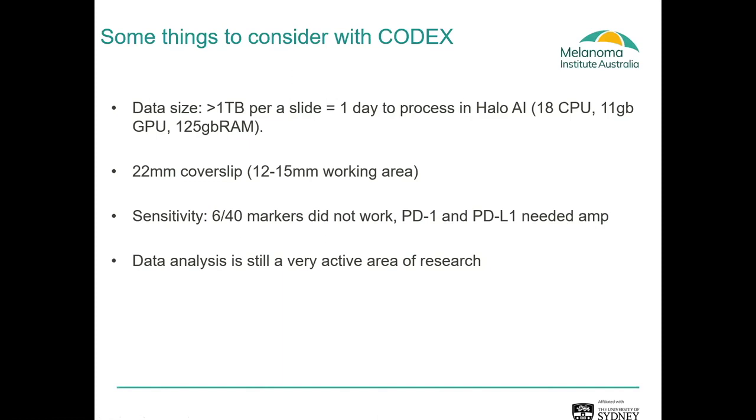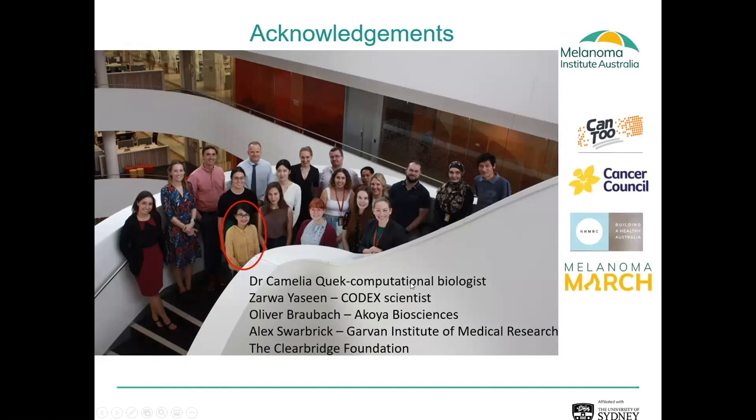Thank you for your time. I'd like to thank Dr. Kamila Kwok, a computational biologist who did a lot of the clustering and downstream analysis; Zahra Yassine, who is the CODEX scientist running the machine; Oliver from Akoya who did some of the initial staining when COVID first hit; and the single-cell data was generated in collaboration with Alex Warwick from the GAL. Thank you.